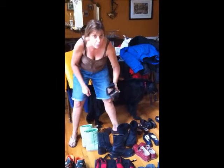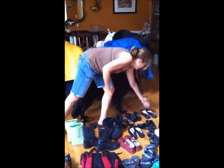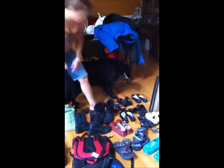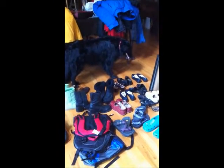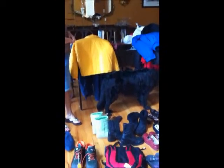Ralph Lauren mules, clogs — brand new, never been worn. All these shoes back here, never been worn, and they are going to go up. I have Steve Madden boots, Steve Madden shoes, lots of main brand items.